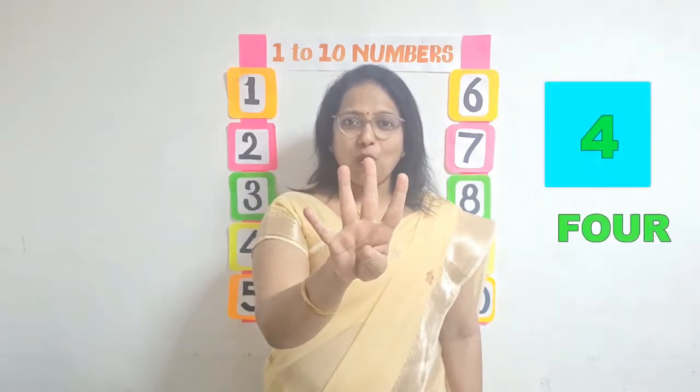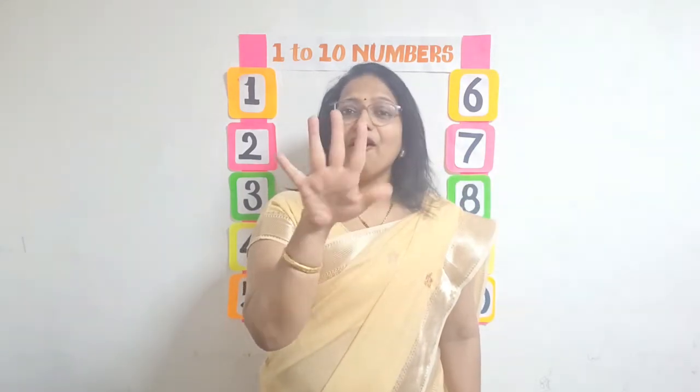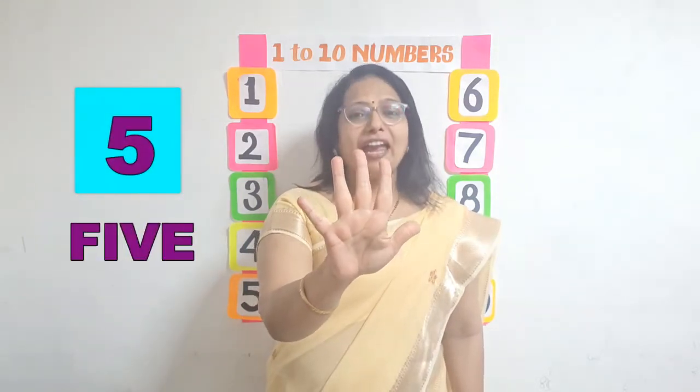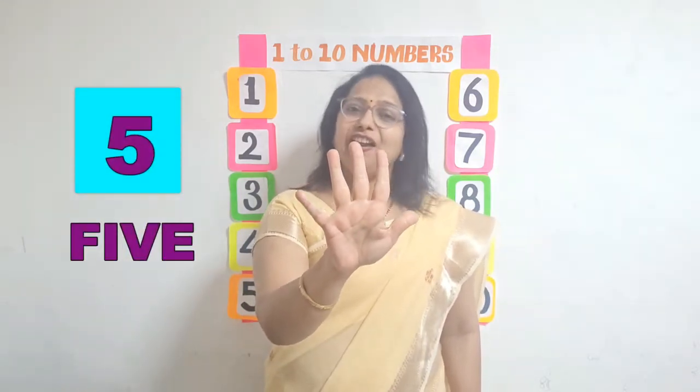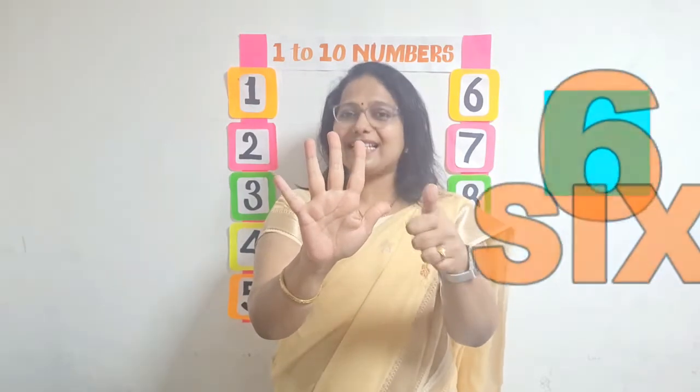4, F-O-U-R, 4. 5, F-I-V-E, 5. 6, S-I-X, 6.